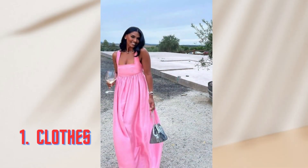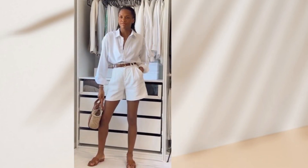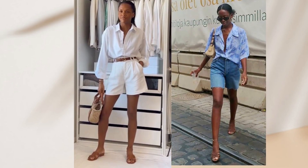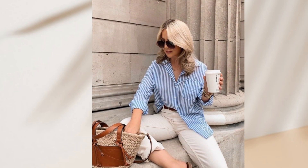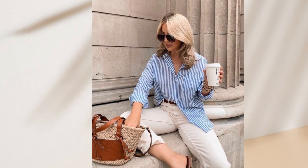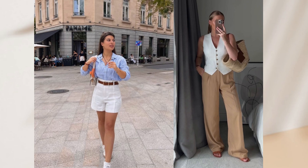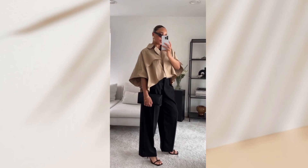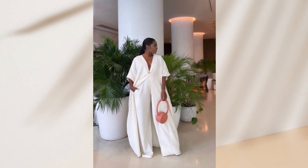First things first, let's talk about clothes. For that classy and timeless look, button-up shirts are your go-to option. Opt for colors that complement your skin tone and choose lighter color shades for the summer. Remember, it's all about finding the perfect fit — something that is relaxed but not oversized or too tight. Look for shirts made of lightweight fabrics like cotton and linen, as they add that touch of luxury while keeping you cool.